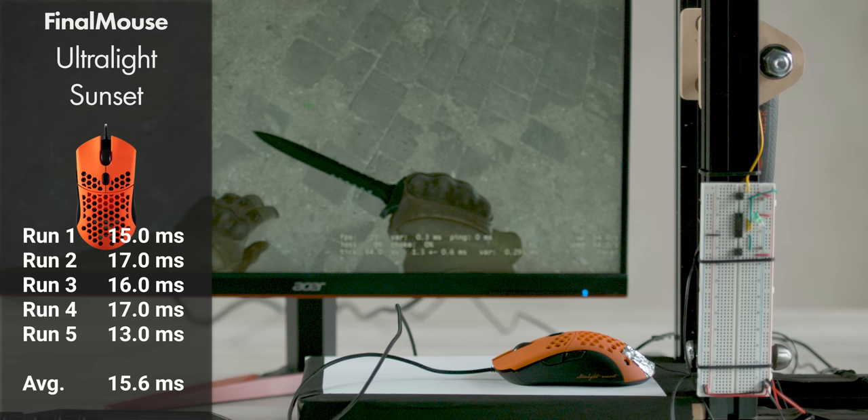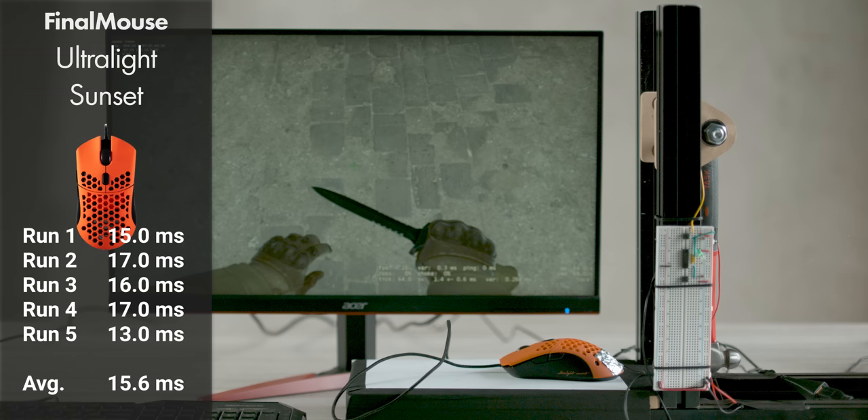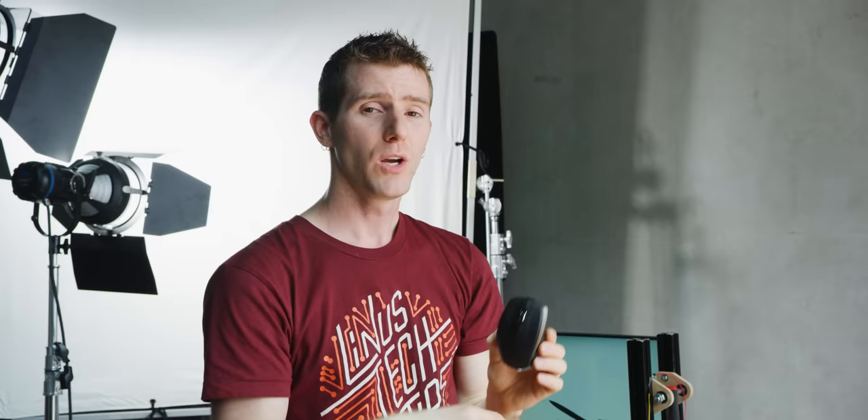It actually tied for the lowest single response time, but compared to the Logitech mice it was less consistent. Could this be due to the 500 Hz polling rate? Until we have a 1000 Hz monitor, it'll be hard for us to tell.